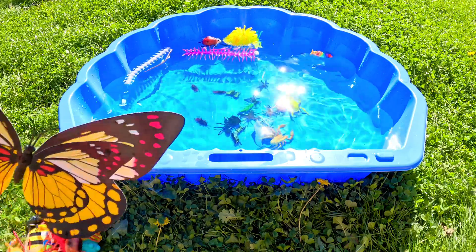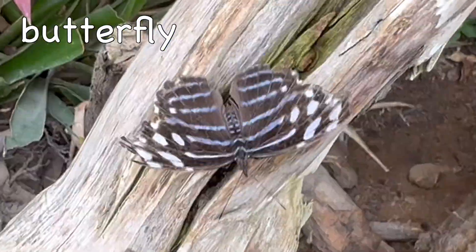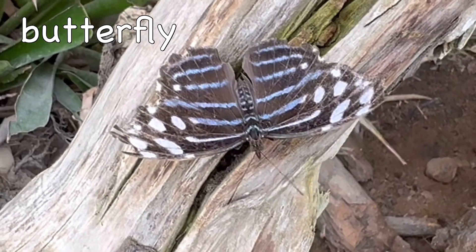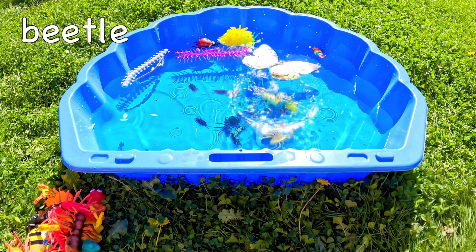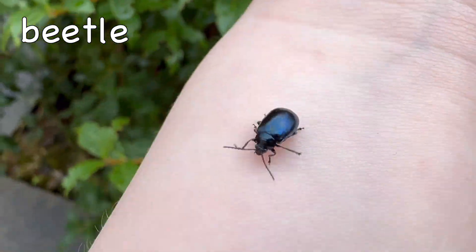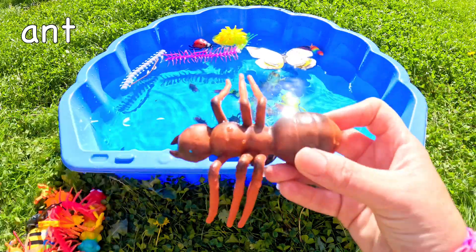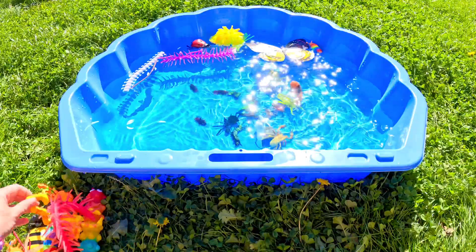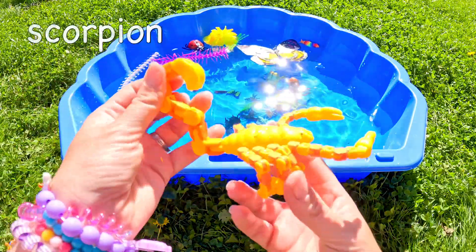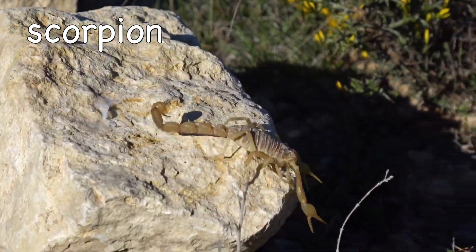Let's check out the other bug and insect toys! Butterfly. Beetle. Ant. Scorpion.